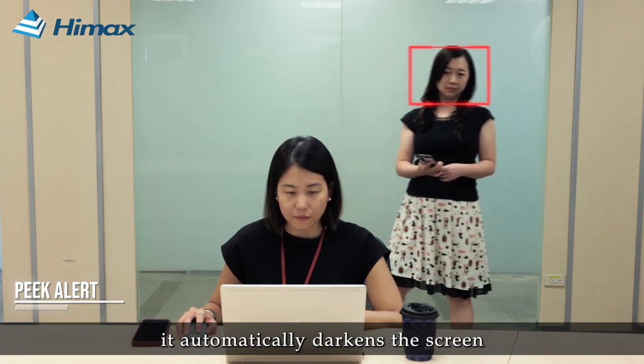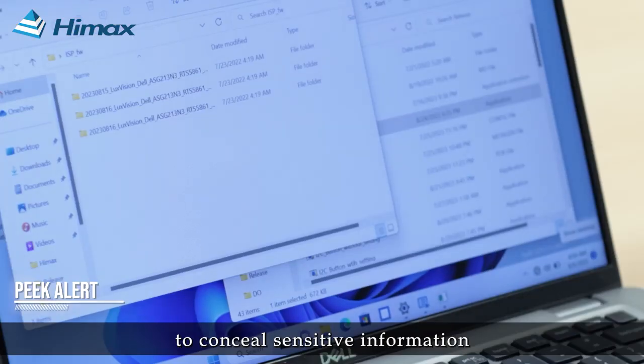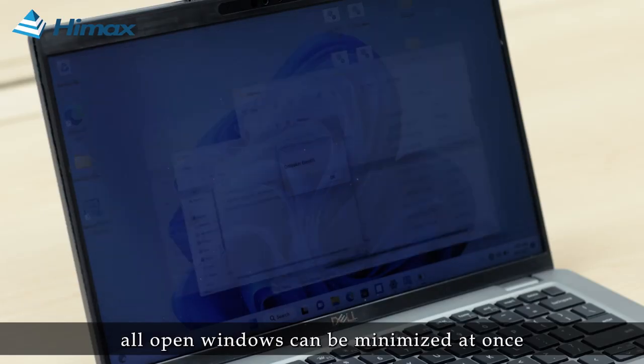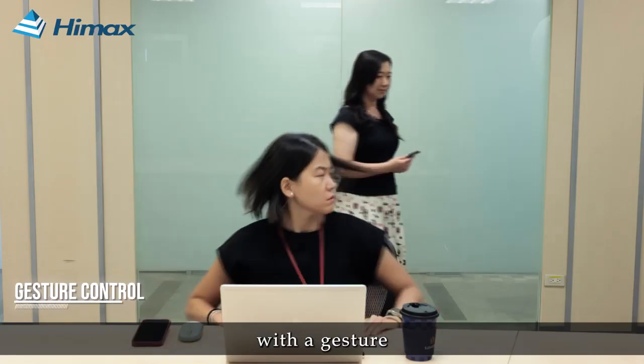it automatically darkens the screen to conceal sensitive information while sending an alert. All open windows can be minimized at once with a gesture.